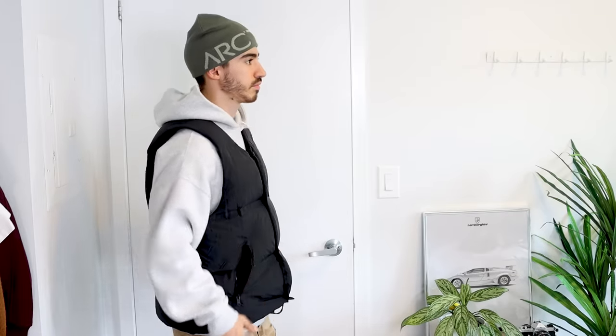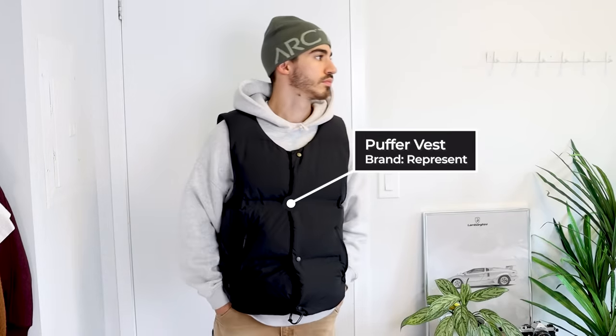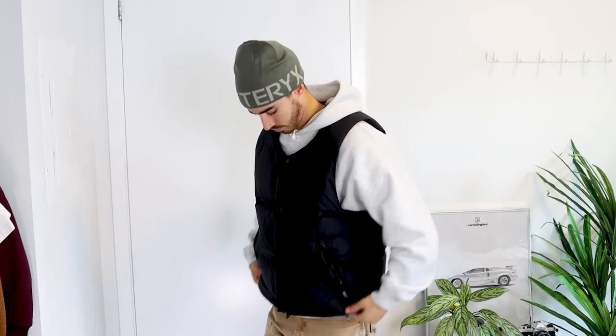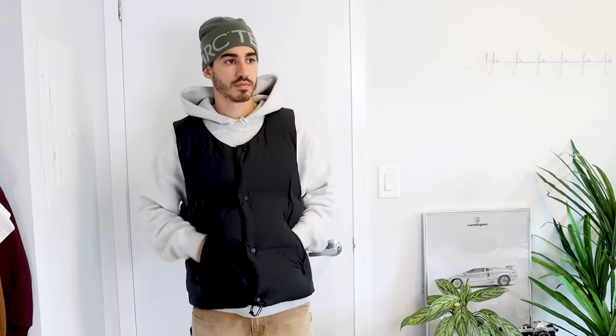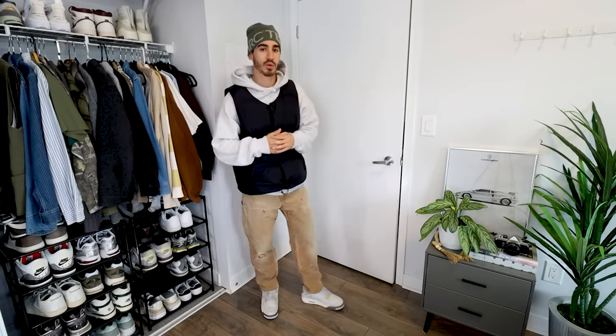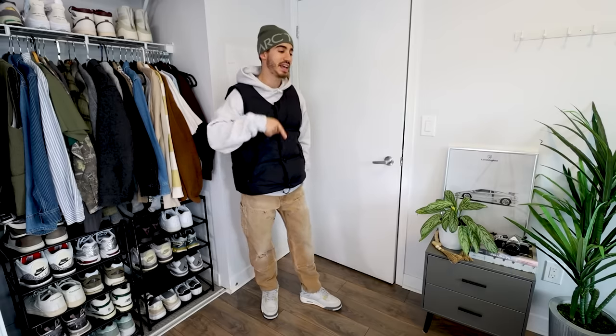Another one of my favorite vest styles is from Represent — Cole Buxton makes a similar version as well. This one is a simple matte black with that scoop/V-neck shape that sits super well with a hoodie and doesn't bunch up along the neck. Underneath I have one of my favorite daily essential hoodies from Abercrombie — the popover hoodie. I can't recommend it enough, and we'll see another way to style it later in the video.